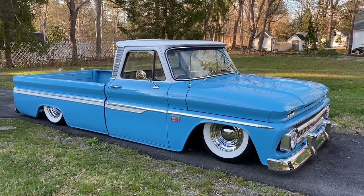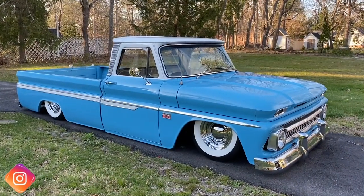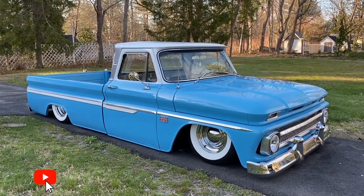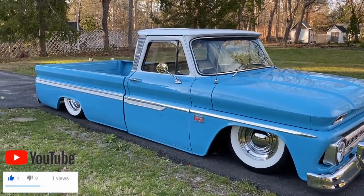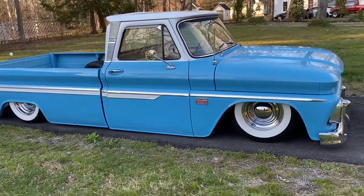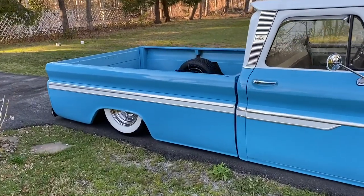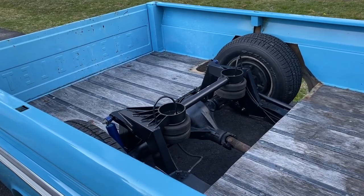Hey everybody. My name is Brendan. This is my 66 C10. Originally a Texas truck, and I purchased it back in November. Mostly stock, and since then I've been doing a lot of work in just the last six months alone — got a lot more done than I actually planned on. The truck is sitting on Airlift Dominator bags with a drop-and-block front crossmember kit with CPP spindles and disc conversion in the front. The rear is a step-notch with a four-link, all custom fabricated by Hager Fab out in New Jersey.